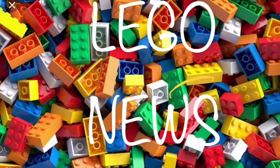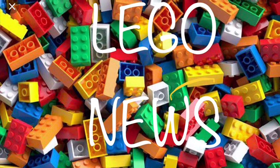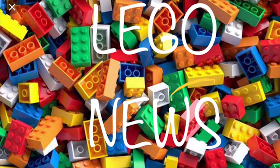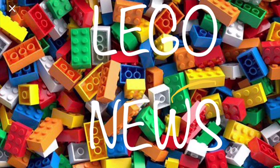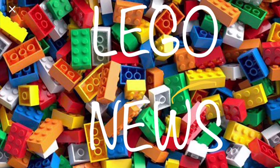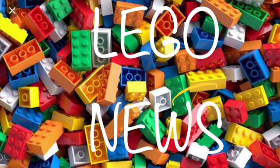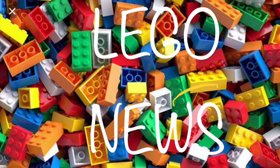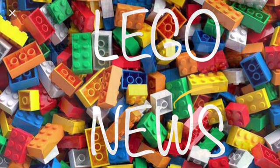Hi guys, Tybricks back here. Welcome back to the channel. In today's video, we'll be reviewing LEGO news again. I missed a lot of news since I wasn't here — I was on vacation over the last few weeks — but we have a lot of sets that have been reviewed. I will not be listing those names or anything because you probably already know, since a lot of people have done that already. But there's also a lot of other news I want to cover. So let's get into it.